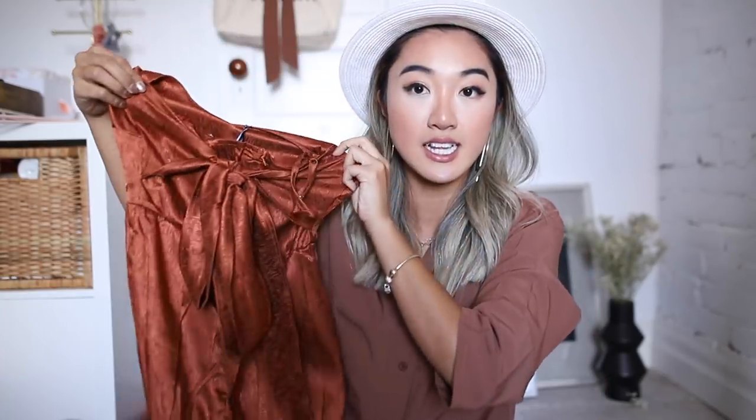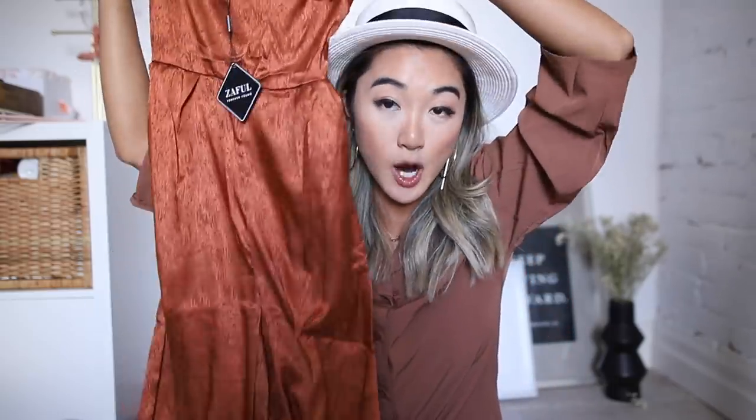The dresses and jumpsuits category probably surprised me the most — I unboxed them and they're just beautiful. First up is this silky-looking burnt orange jumpsuit. I don't need to tell you I was drawn by the color, but the quality of this silky fabric is just so nice and it even has a little bit of texture. It also has a tie-up detail in the back that you can put in the front or back. This one was $22 on sale.